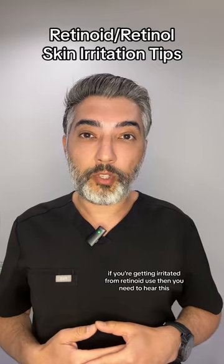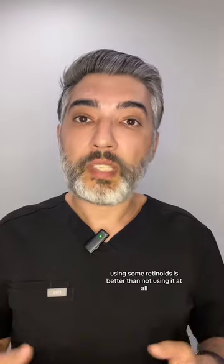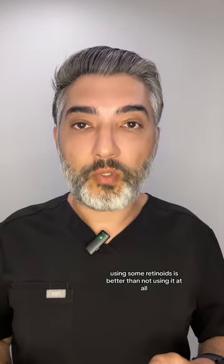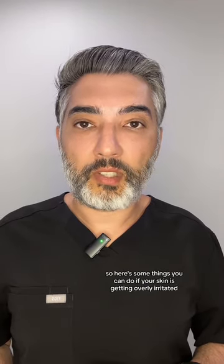If you're getting irritated from retinoid use, then you need to hear this. You don't need to use it over your entire face every day. Using some retinoids is better than not using it at all. So here are some things you can do if your skin is getting overly irritated.